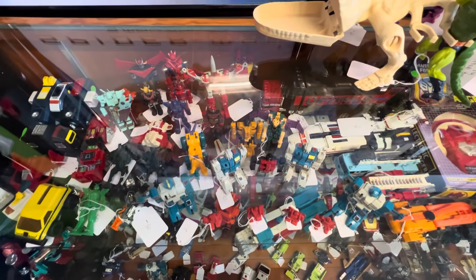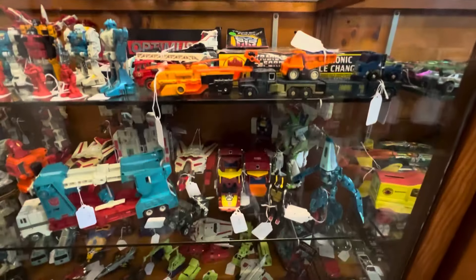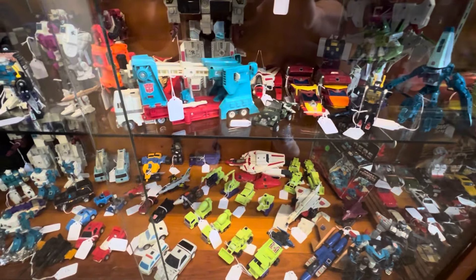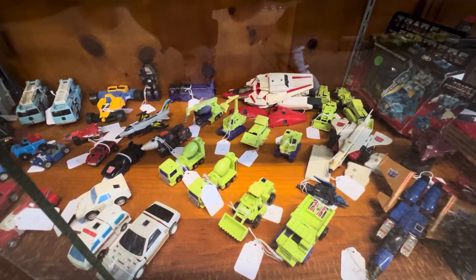Transformers — I am not a Transformers guy, but plenty of you out there are. I know during the Hidden Treasures video a lot of people were like, no Transformers, no Transformers. I mean, I didn't really see much of any. But here you go. Let me zoom in a little bit — you can see some of the price tags there.